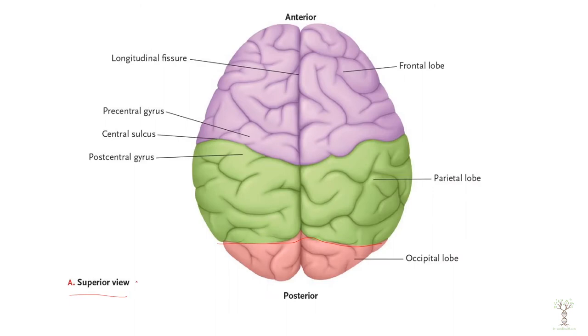Here we are looking at a brain from the superior view — looking down at the top of your head. You can see our brain is divided into a right half and a left half by the longitudinal fissure.